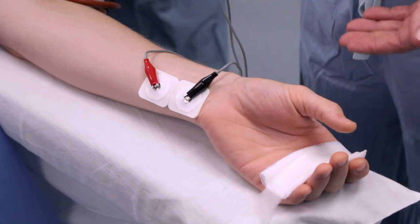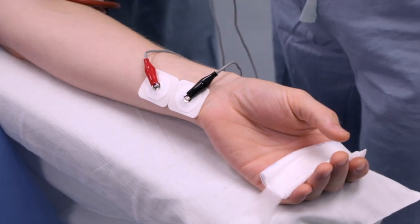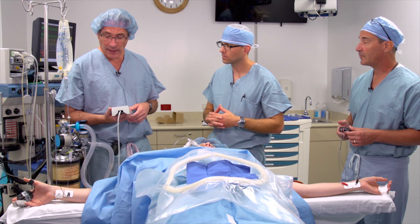We're going to do a train-of-four count, and we have 4 out of 4 twitches. No obvious fade.